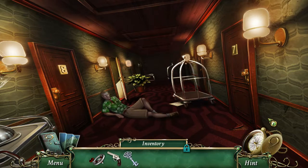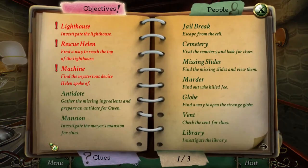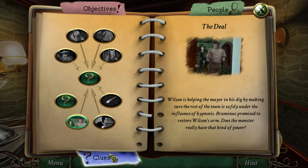Hello everyone! I'm Yanni from Be You For You Gaming, and today we are back in 9 Clues: The Secret of Serpent Creek. We finally got this lighthouse key last time, so I think that's where we are going to be headed. What do we have left here? We need to investigate the lighthouse, we need to rescue Helen, and we need to find this machine that she was talking about. We haven't gotten any new clues, have we?